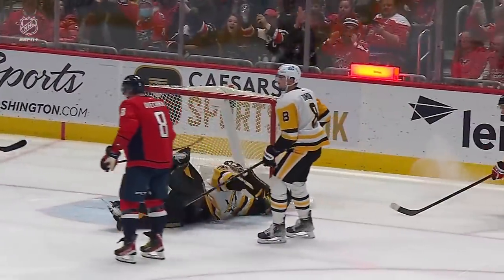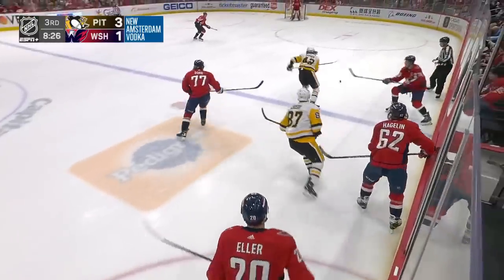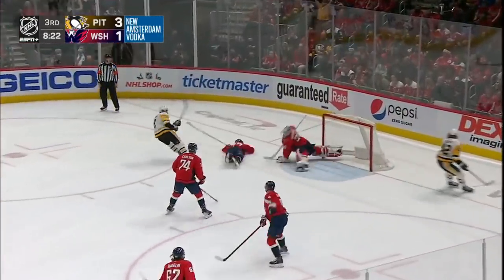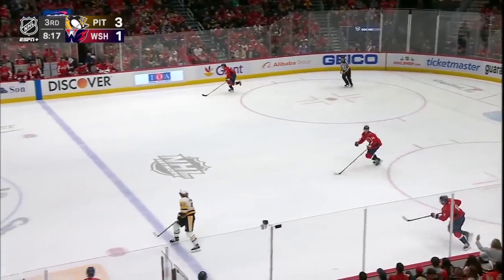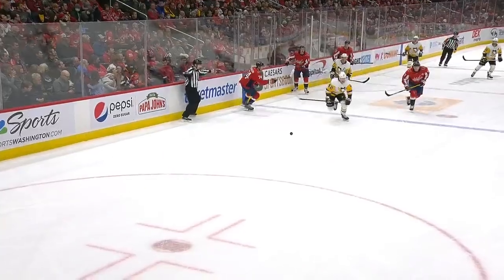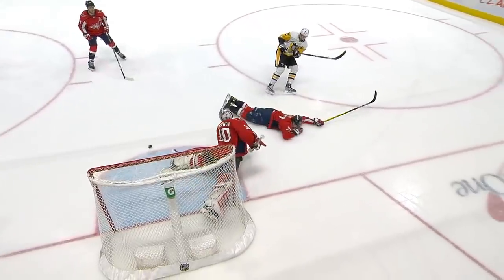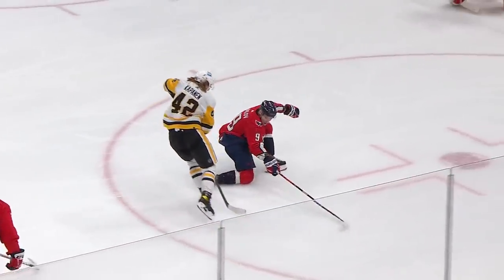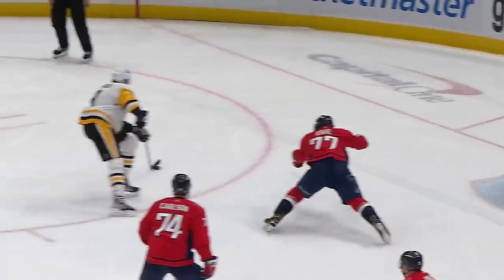He slides it around the left foot of Tristan Jari. Kapanen with a nice toe drag, and an unbelievable save — sprawling to his right — Samsonov, as he was there to rob Dumoulin. What an unbelievable move by Kapanen as he drags it around Orlov to find Dumoulin. Look at this save — the athleticism of Samsonov as he's leaning to his right, and then he flashes the left pad back to keep the Caps in the game.